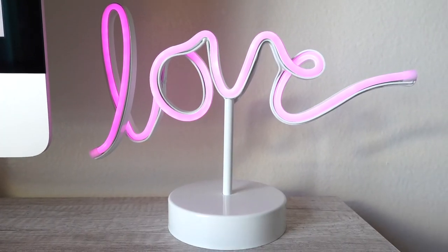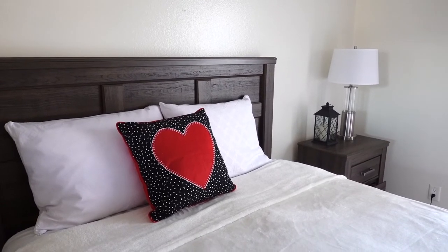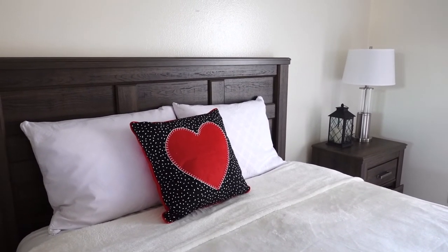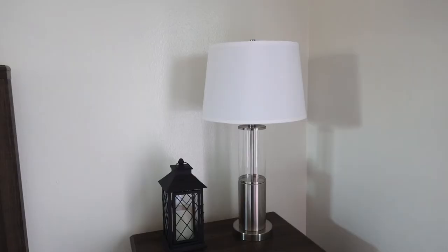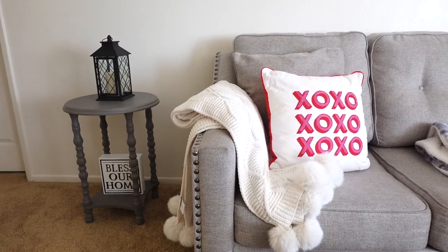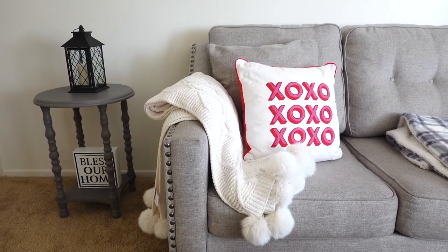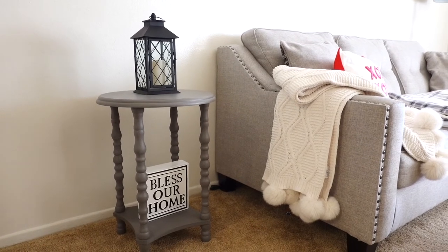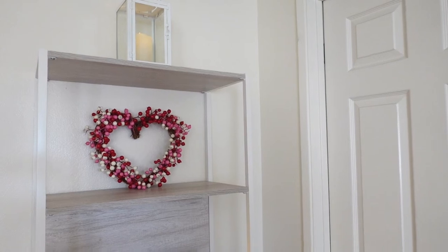Honestly guys, I think this sign is the cutest thing I've bought this year so far! I wanted to share how my room came out. I added this cute Valentine's Day decor pillow — I've had this for around four to five years. You guys remember those lanterns from Christmas on my TV stand? I moved that to my nightstand. In my living room, on my sofa I just have one Valentine's pillow that says XOXO and a pom-pom blanket — so cozy and adorable. Next to me I have a little table from Home Goods with a black lantern on top and a sign on the bottom that says 'Bless Our Home.' I kept it very simple — you guys know my style.